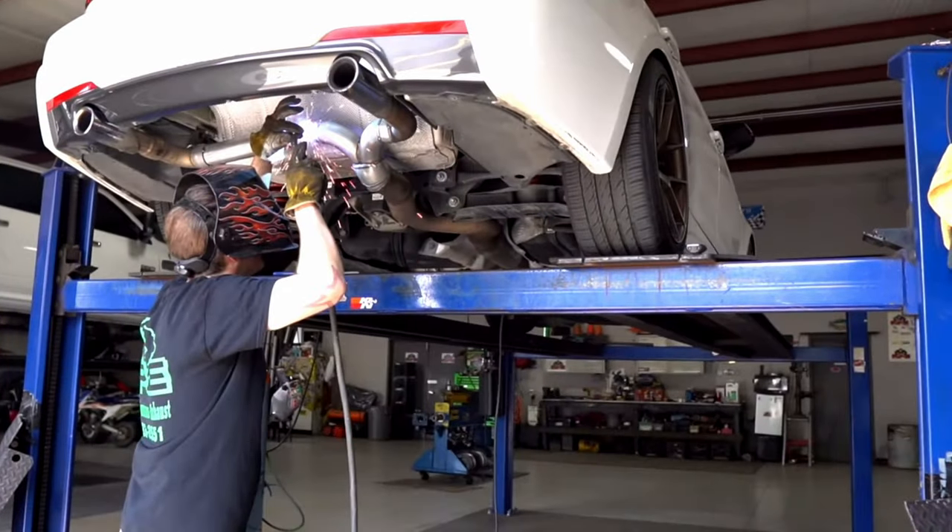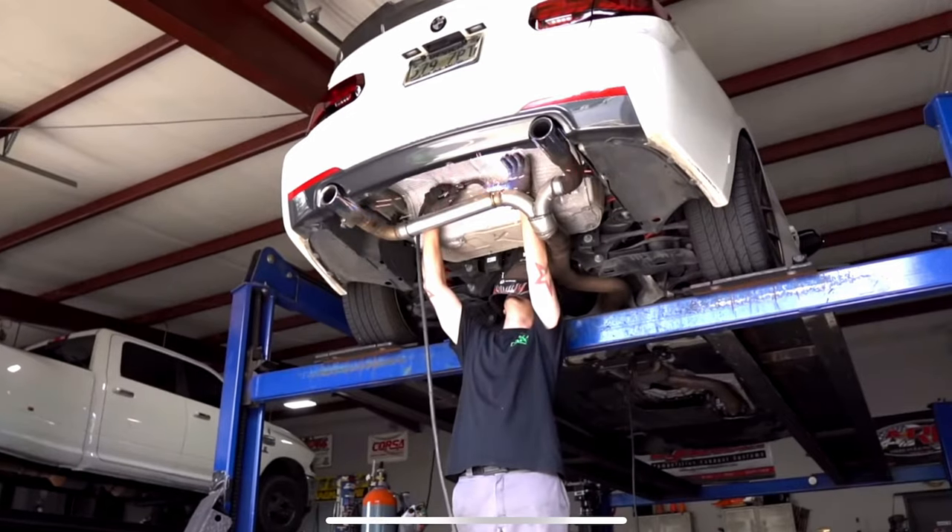This next mod I probably should have talked about during the performance mods, but it's not really performance — and that's the muffler delete. The shop I went to charged me about $280 for the muffler delete. What they did was chop off the muffler and run some custom pipes to make everything fit, then welded it up real nice. It sounds really good — let me go ahead and leave some exhaust clips for you guys right now.